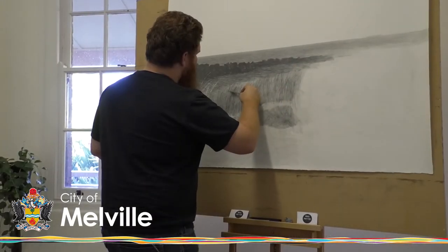Hi, my name is Ross Potter. I'm a West Australian based artist working from my studio in Heathcote, predominantly working in pencil and paper.